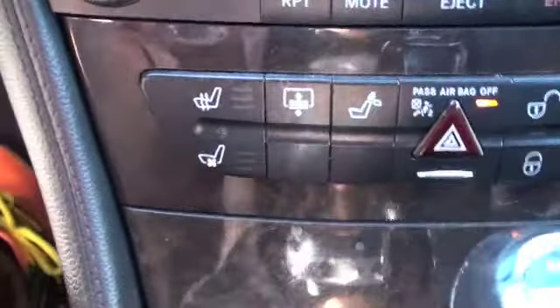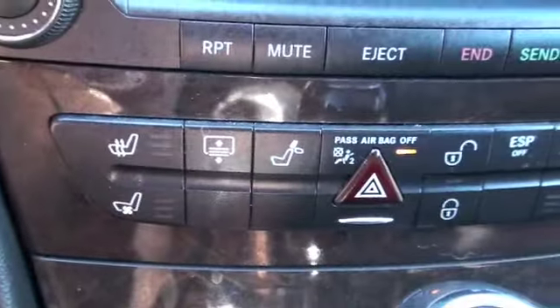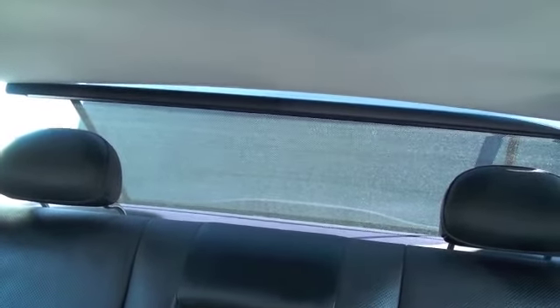These leather seats are heated and cooled. You've also got this cool button right here — it actually pulls the screen up in the back. When the sun is to your back and it's blazing in through here, creating a glare on your rear view mirror, push that button and it brings up the sunscreen.